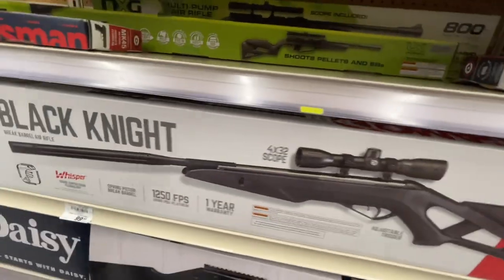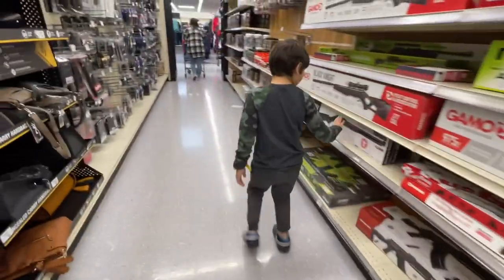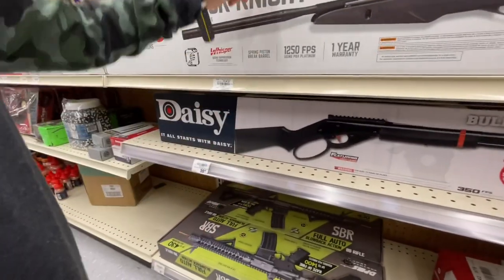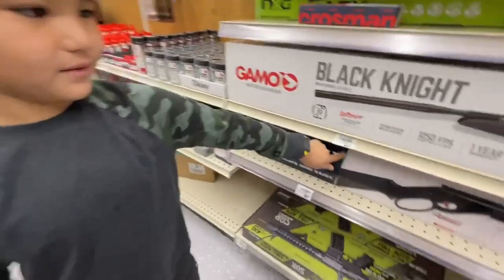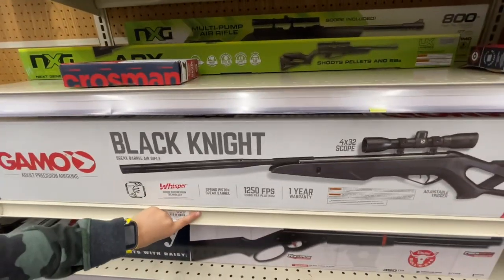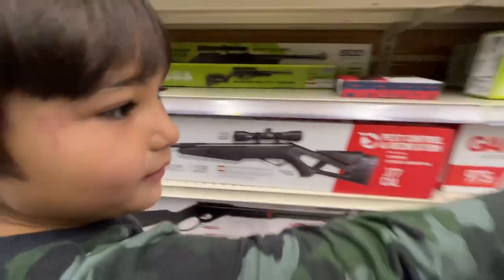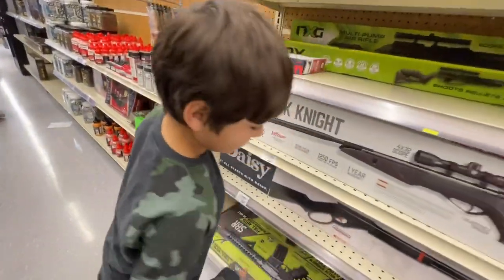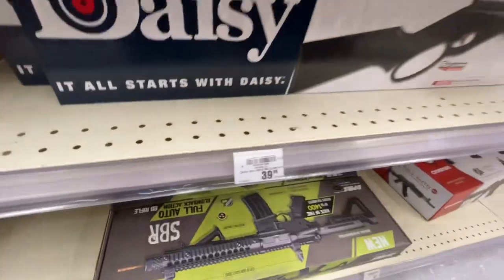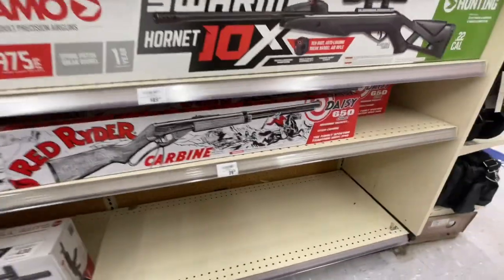It doesn't shoot as fast at 975 FPS. This is the Black Knight — that one's a Daisy. This one's kind of like the Red Rider but it's called the Bullseye. You know what would be cool is if we compared it with a Red Rider. That one's a Daisy and it's called Black Knight. We're only gonna get two, so make it good. That Bullseye is 40 bucks. Do you want to get another Red Rider? Let's get it.